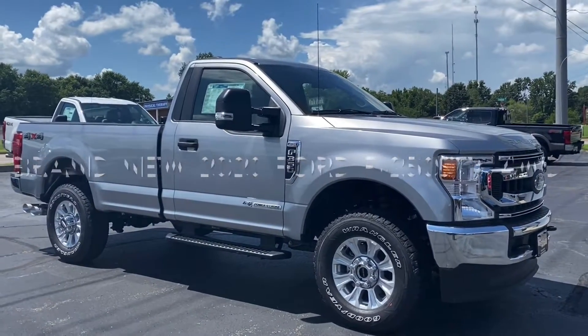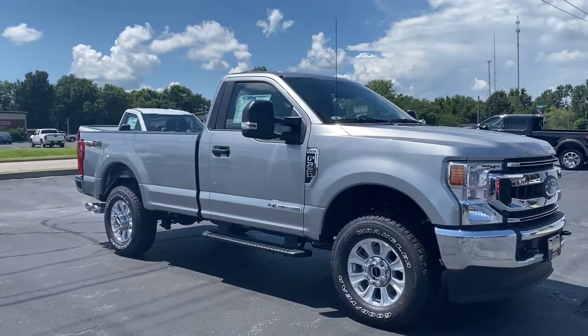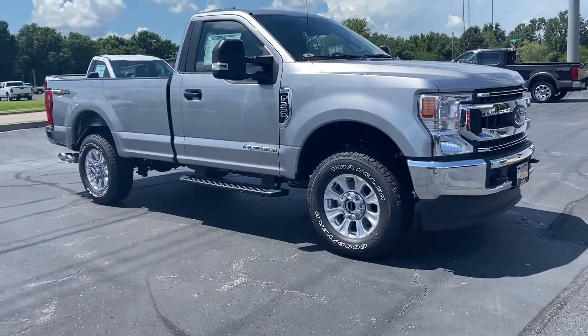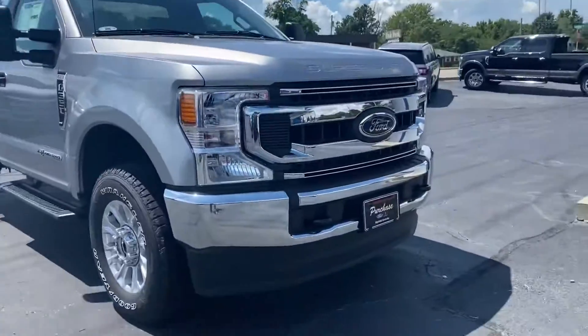This is an inspection video on a 2020 Ford F-250. We're going to go all around it. It is a 6.7 Power Stroke diesel. Real pretty silver, which can be hard to find in regular cabs because a lot of times they seem to only come in white. You can have a work truck and it doesn't always have to be white.